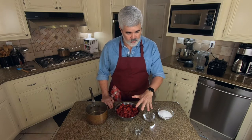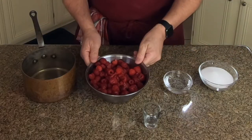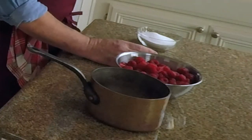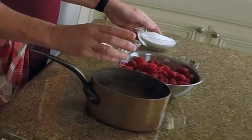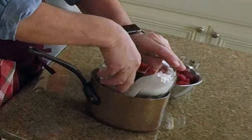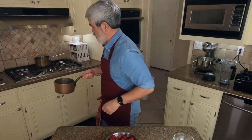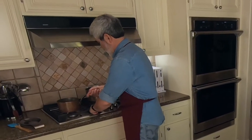Now we're going to turn to the raspberry coulis, and this has only four ingredients: the raspberries, of course, water, sugar, and kirsch. What we're going to do first is heat over medium heat the sugar and the water, and we're just going to dissolve that sugar into the water.